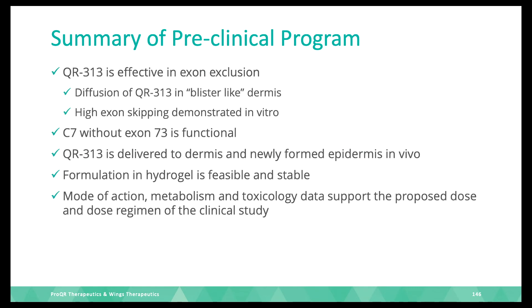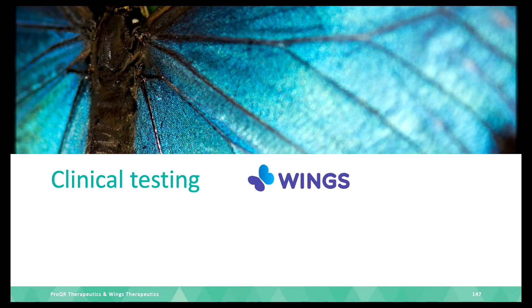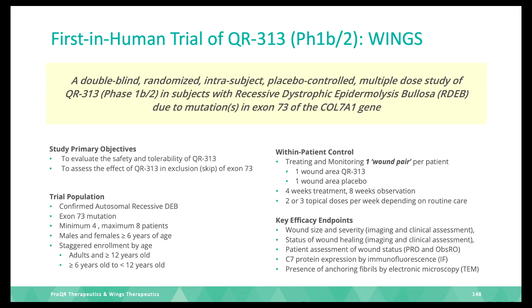We also did extensive work on mode of action, metabolism, and toxicology, which support the dose and dose regimen for the clinical study. We did start the clinical study, called WINGS — it is currently running. It is a blinded study with a hydrogel containing the medicine and a hydrogel without medicine being tested. Since DEB patients often have more than one wound, one wound is treated with placebo and one with the active medicine. We advise two or three doses per week depending on routine of care.